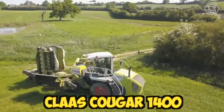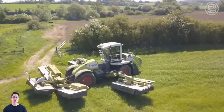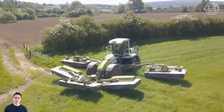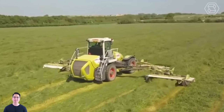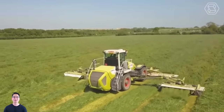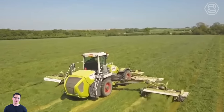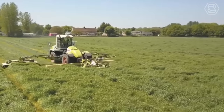The Class Cougar 1400 is a powerful and efficient self-propelled mower designed to tackle large fields and rough terrain. It's equipped with a range of advanced features that make it a popular choice for farmers and contractors. The machine is designed with a low center of gravity, which helps to improve stability and maneuverability even on uneven ground.